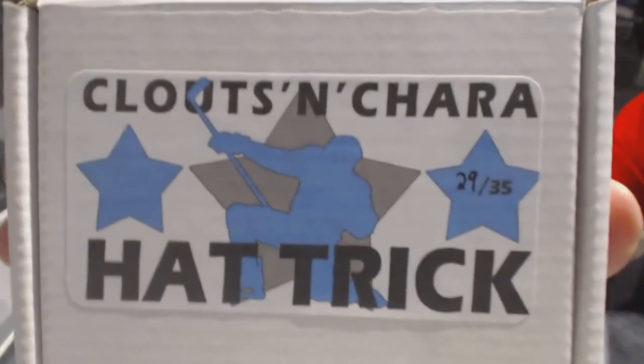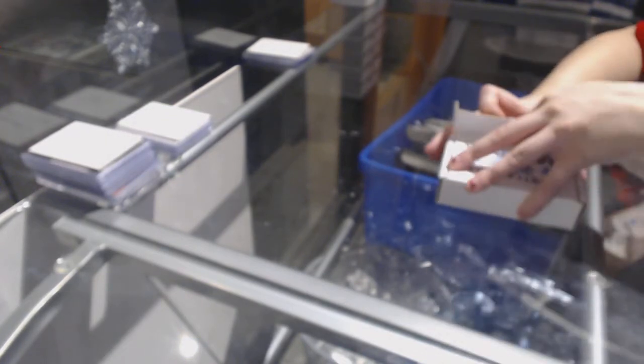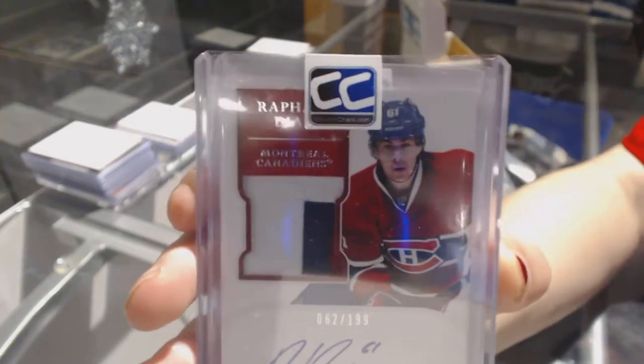On to box 29. We've got a Dominion Rookie Patch Auto number to 199 of Rafael Diaz.